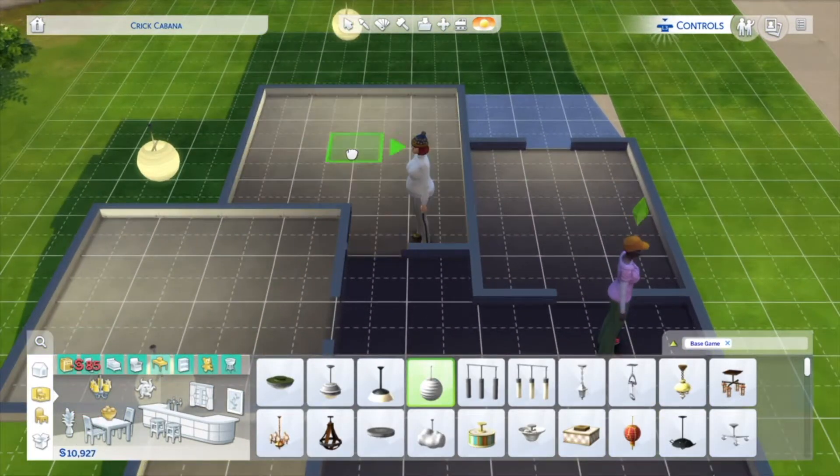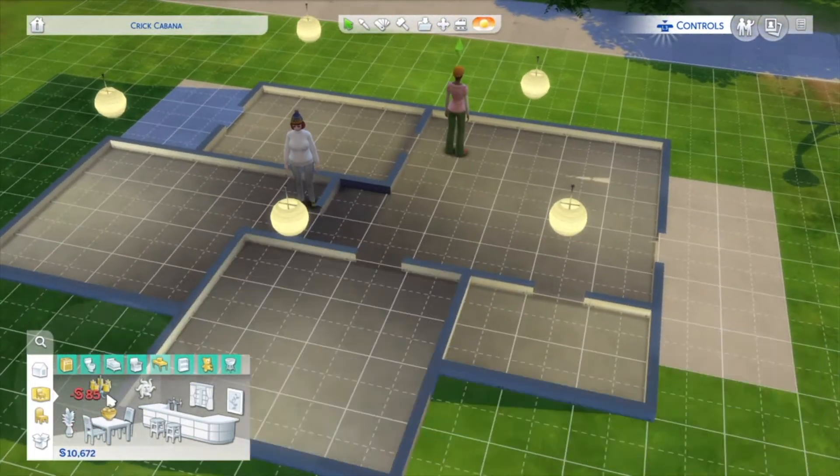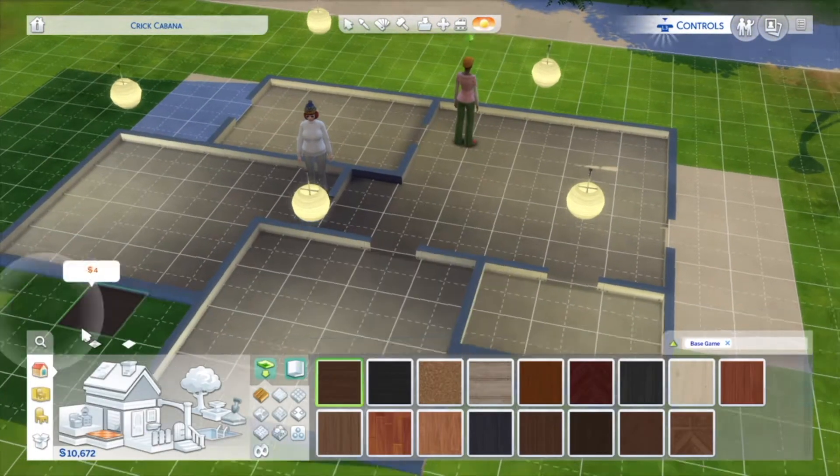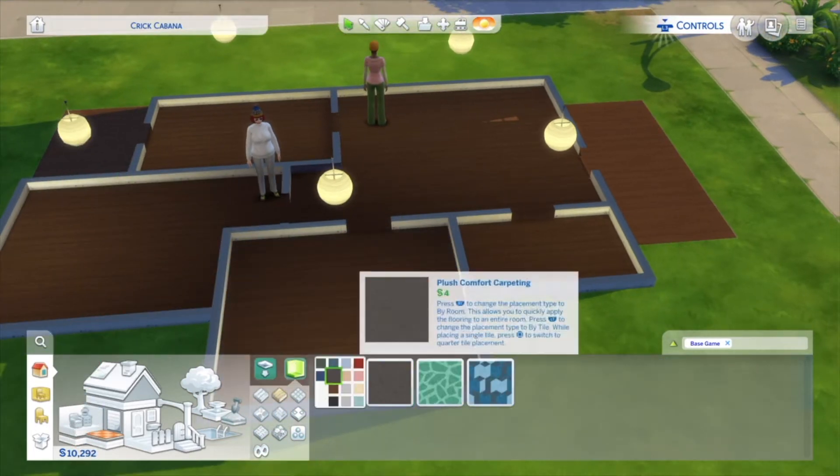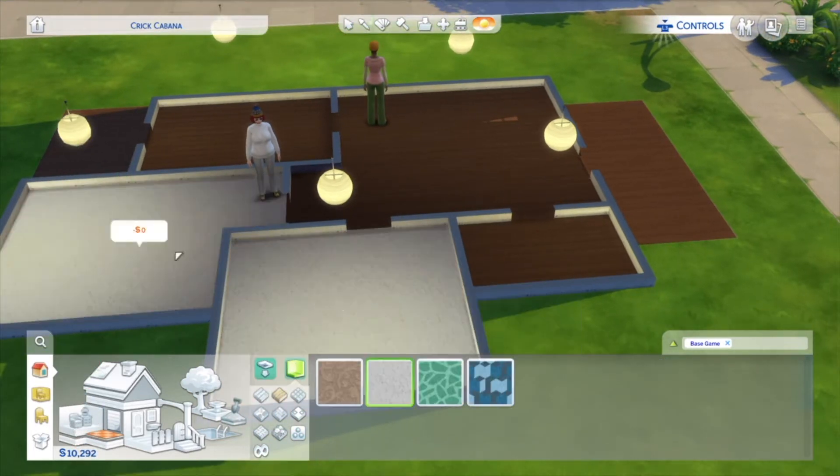This one's got two bedrooms and one bathroom and it costs only 14k, which is really, really good. It's fully functional and everything — it's got a full kitchen, full two bedrooms and everything.